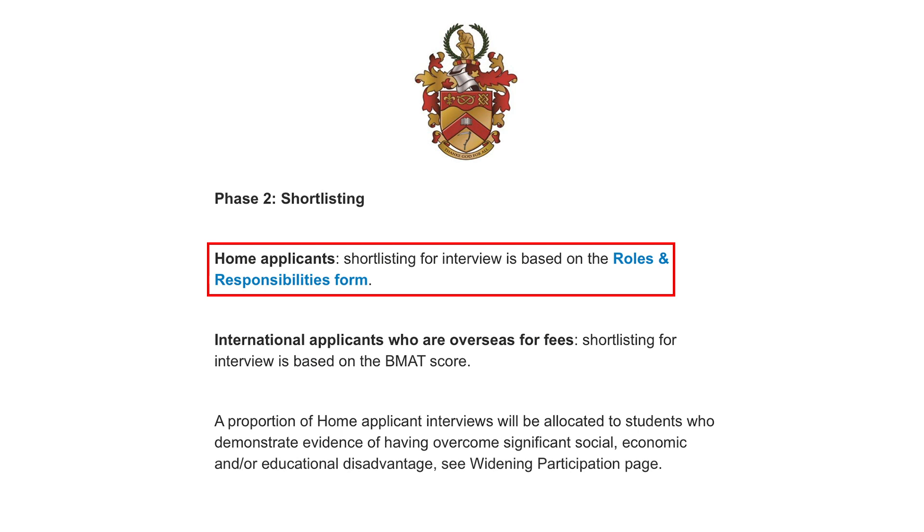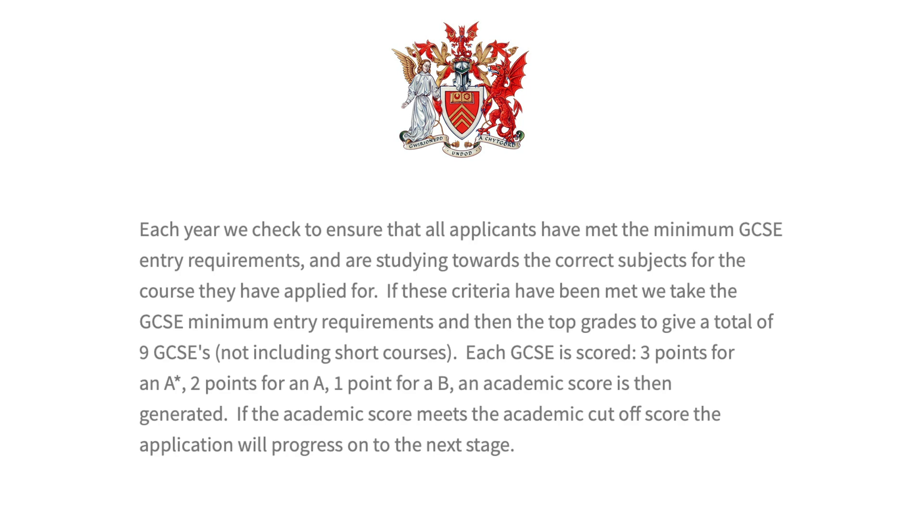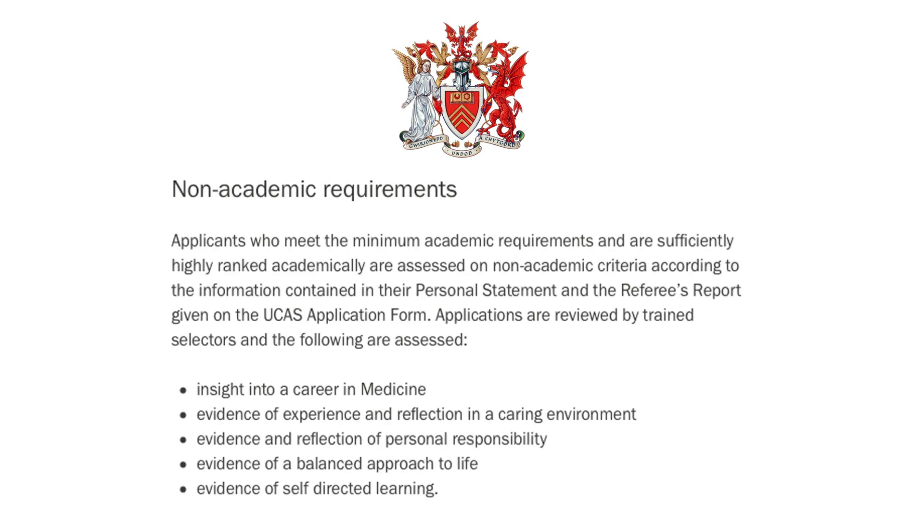Keele will also look at a roles and responsibilities form that applicants have to fill out as part of their application. Moving on, Cardiff states that they have no minimum cutoff score for the UCAT, but it may still be used as part of their assessment. Mainly, they score your top nine GCSEs to check minimum academic requirements, then look at non-academic requirements, your personal statement, and reference from UCAS. With all this scored and considered, they decide whether to invite you to interview. Since they have no UCAT cutoff, having high GCSEs and a strong personal statement can compensate for a low UCAT score.